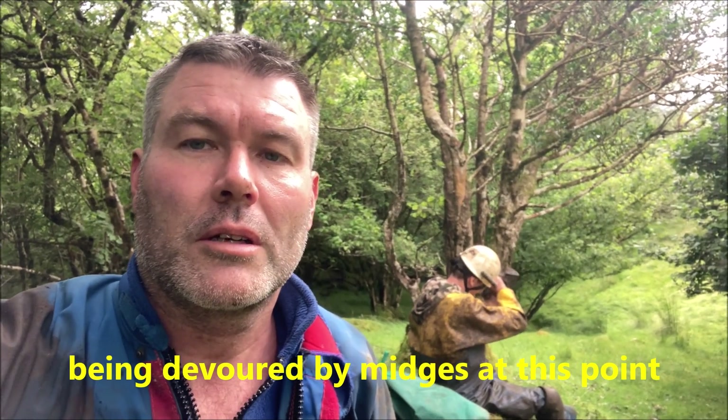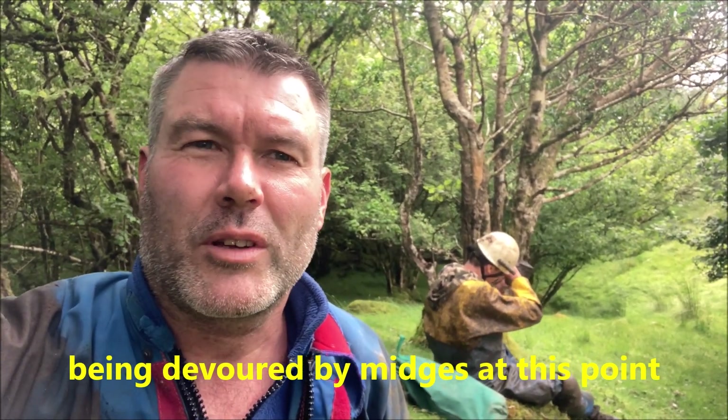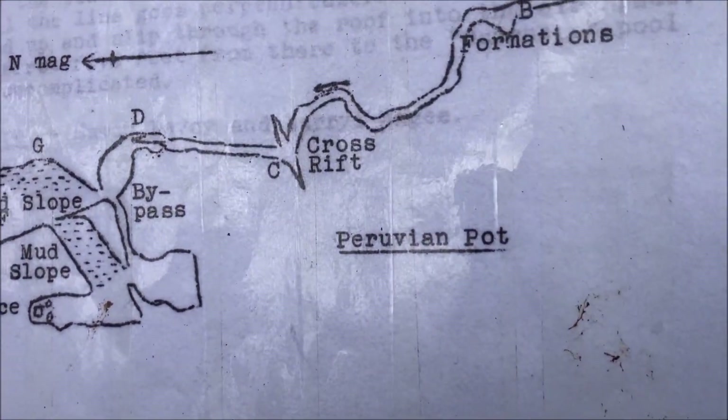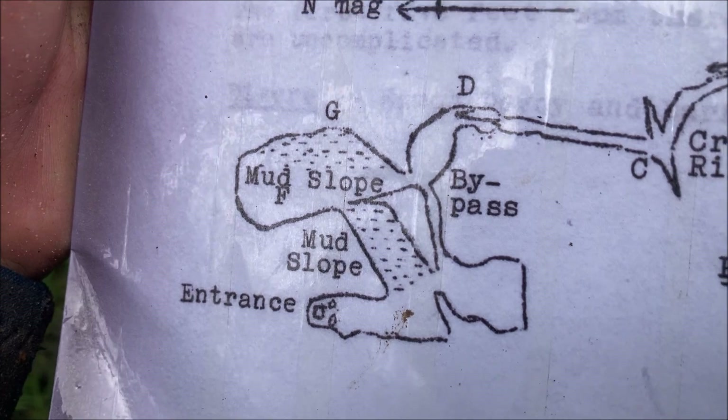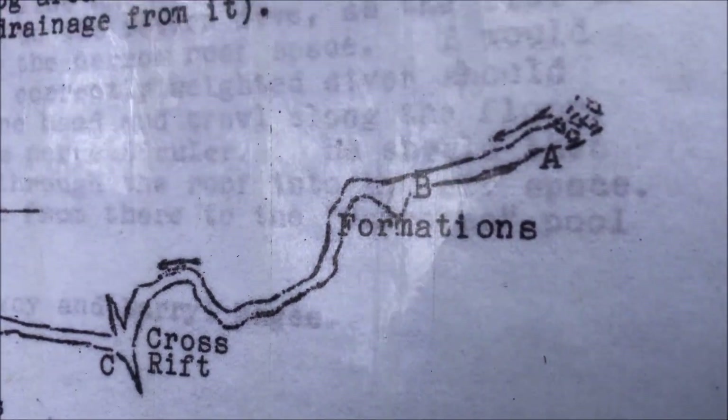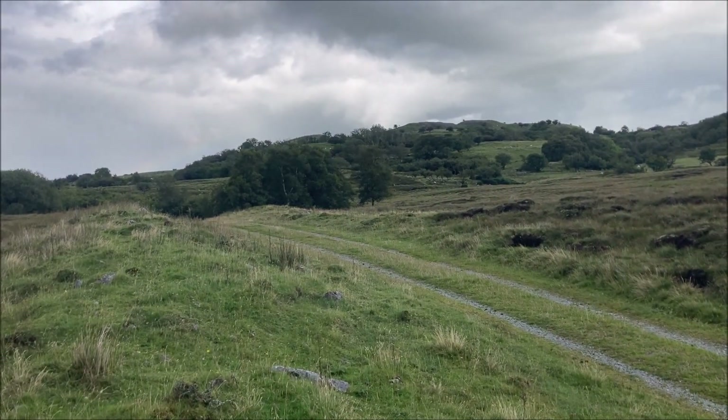Peruvian pot - it was very good, very like Dulin cave with the windy streamway, narrow winding streamway, not very long but good. So there's Peruvian pot where we've just been - the mud slopes, bypass that, I went down to my extra bit, and then the formations which is the flowstone, and then that boulder choke.